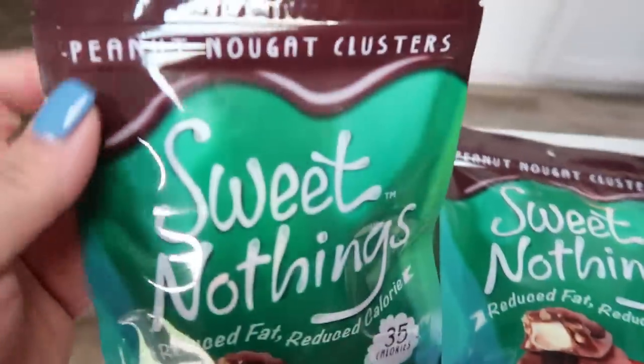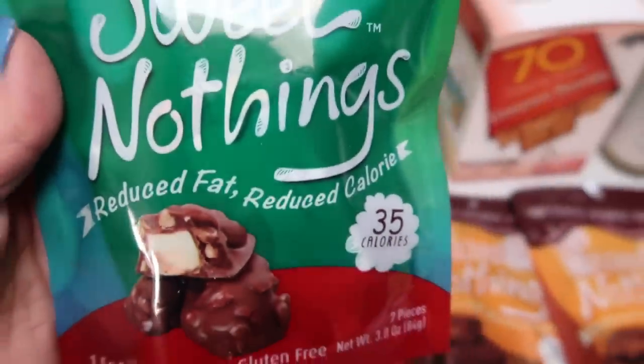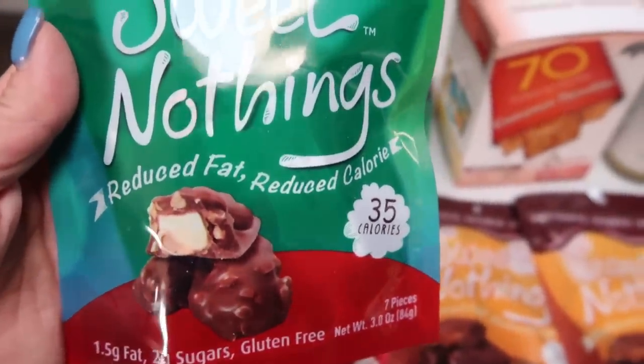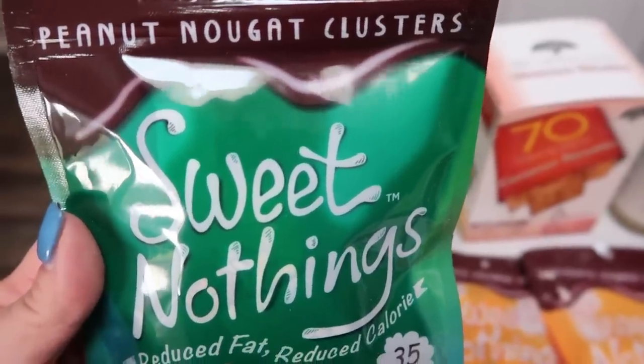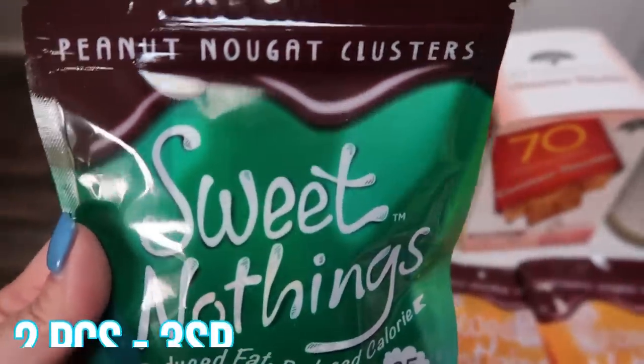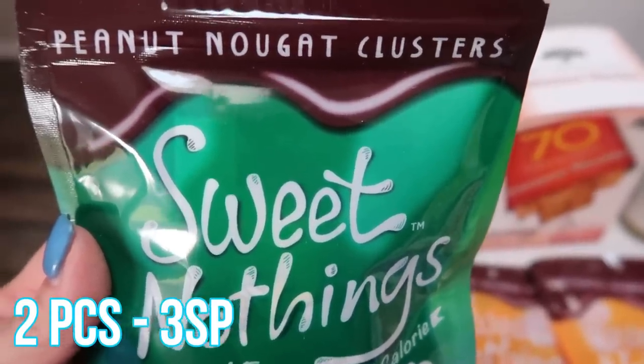I'm obsessed with these Sweet Nothings candies — they are the best things ever and so good. They are one Smart Point a piece, and I'll put the points for two on the screen. I ordered two packages of every single flavor because they are literally to die for.